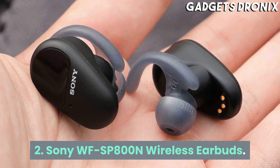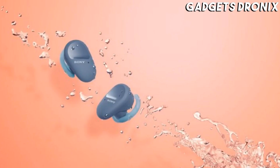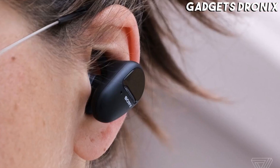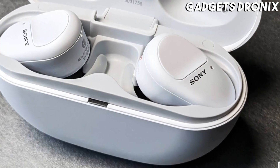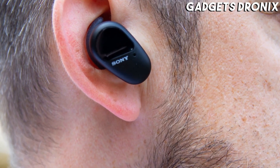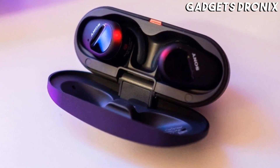Number 2: Sony WF-SP800N Wireless Earbuds. Sony's WF-SP800N Wireless Earbuds are the best for exercising on this list. They offer a comfortable and secure fit, a bass-heavy sound with robust noise cancellation, and an IP55 rating for water resistance. There are three colors to pick from: black, blue, and orange.